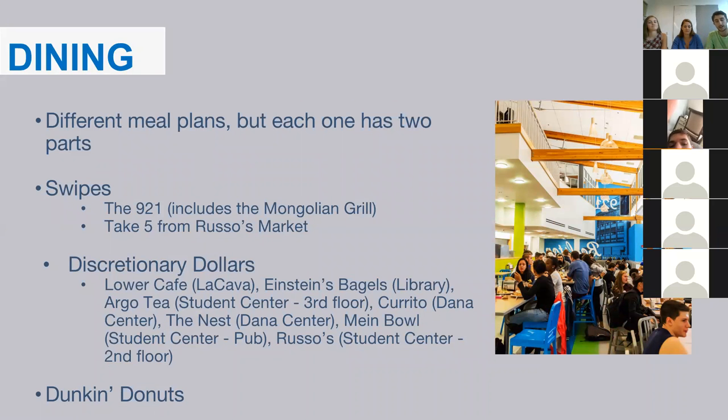If you're going to be a residential student, you'll have a dining hall on campus, and your meal plan consists of two different parts. You'll get swipes — either unlimited, 15, or 12 per week — giving you access to the 9-2-1, our main dining hall, open for breakfast, lunch, and dinner from 7 a.m. to 9 p.m. Swipes will also get you a Take Five from Russo's — a sandwich, bag of chips, a beverage, fruit, and a cookie.